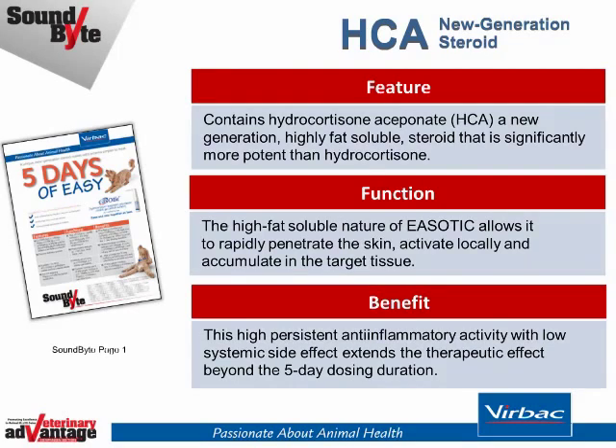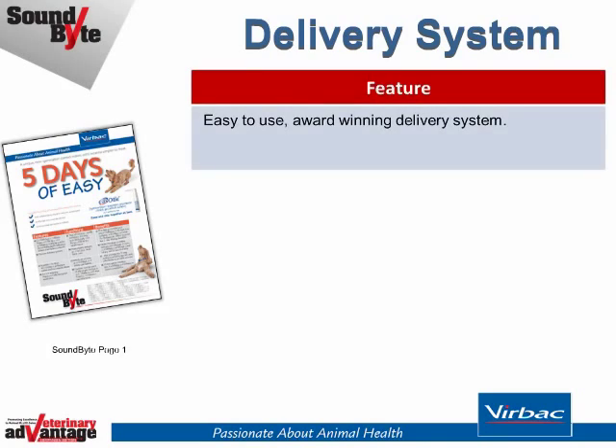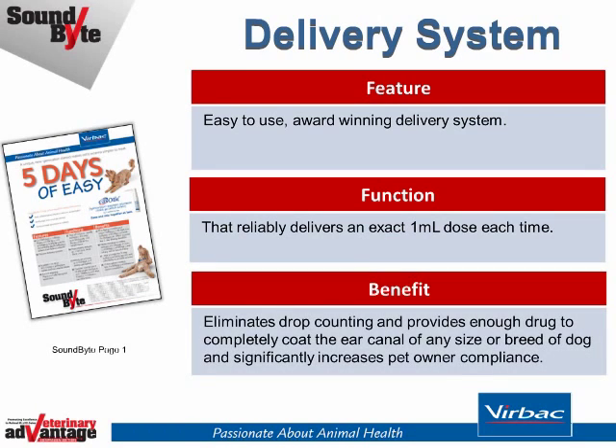This high persistent anti-inflammatory activity with low systemic side effects extends therapeutic effect beyond the five-day dosing duration. Easotic also offers an easy-to-use award-winning delivery system that reliably delivers an exact one-milliliter dose each time, eliminating drop counting and providing enough drug to completely coat the ear canal of any size or breed of dog.